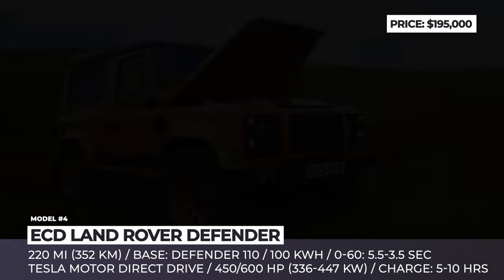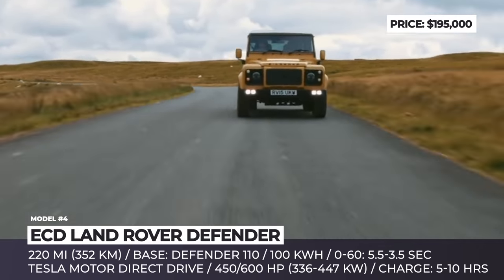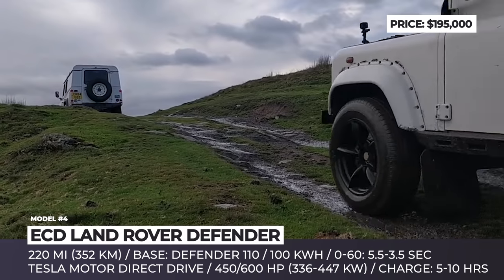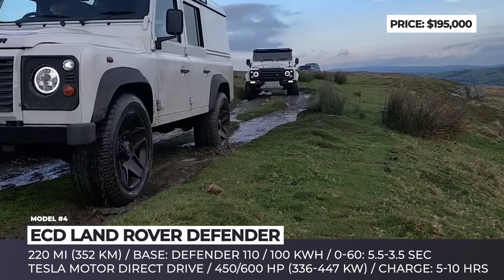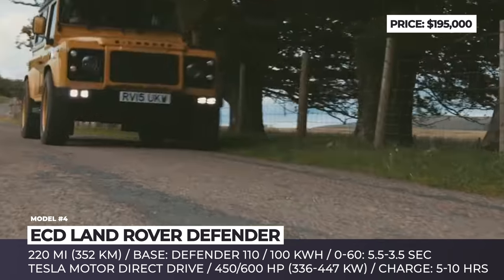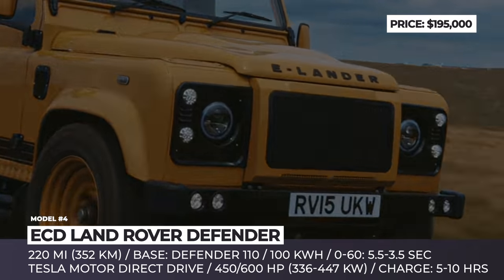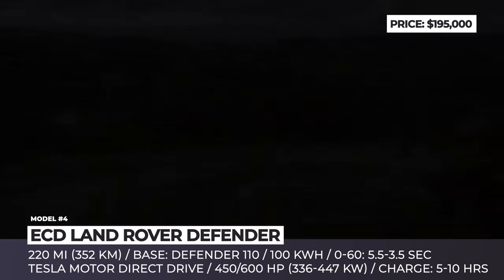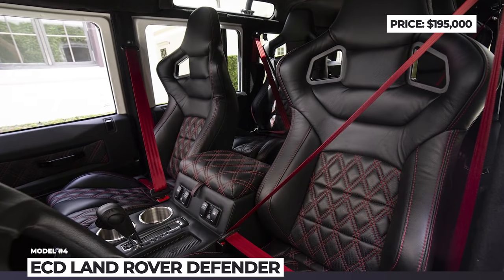ECD Land Rover Defender: The introduction of the mass-produced plug-in hybrid Defender indicates that at some point we will get a fully electric version of the icon. But for those in a rush, an American startup with British roots offers a solid conversion of the original body-on-frame SUV Defender 110. ECD Automotive handled the restoration, while UK Electric Classic Cars took care of the electric underpinnings. The powertrain was sourced from Tesla — a 100 kWh battery pack juices a direct-drive electric motor with 450 to 600 hp output. The electric Defender does 220 miles on a charge and sprints to 60 mph in either 5.5 or 3.5 seconds.